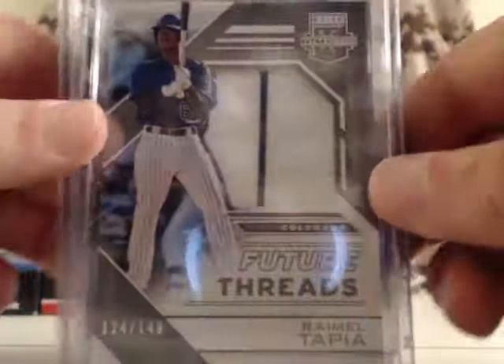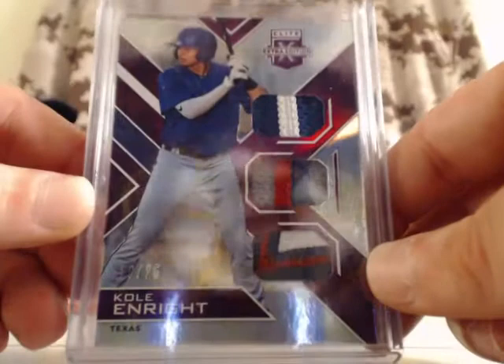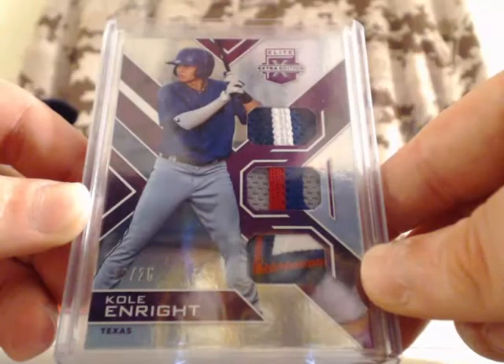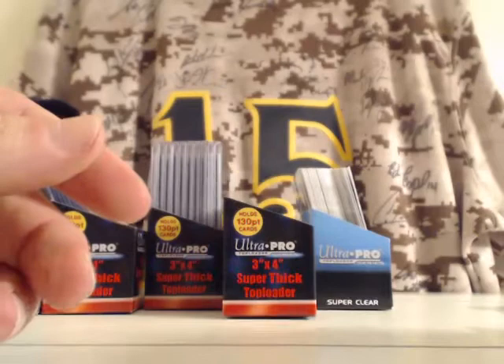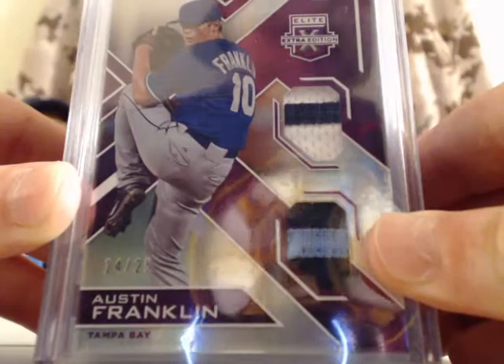For the Colorado Rockies, Ramel Tapia — pinstripe jumbo patch, numbered out of 149. For the Texas Rangers, Cole Enright — out of 25, triple patch, that is a 3-color patch. For Team USA, Glenn Otto — that's a jumbo patch and autograph card, out of 49. For the Tampa Bay Rays, Austin Franklin — dual patch, numbered out of 25, that is a 2-color patch and a 2-color patch.